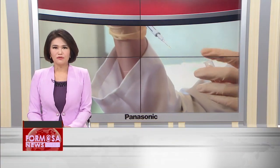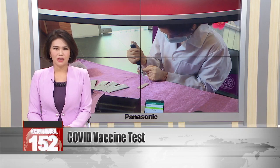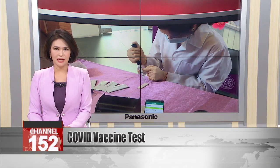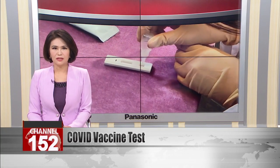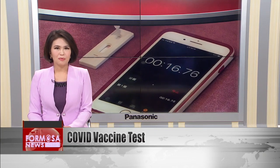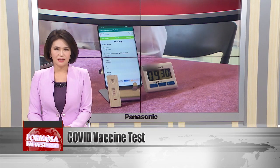Researchers from National Tsinghua University have developed a reagent designed to test the effectiveness of any COVID-19 vaccine. After the vaccine is administered, the reagent detects the presence of any antibodies, delivering results in just 15 minutes. That's especially useful as the COVID vaccines developed so far offer varying levels of protection against the disease.